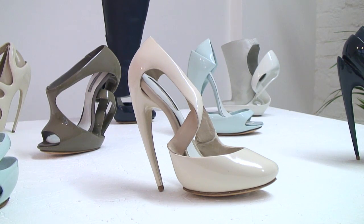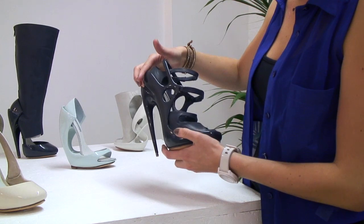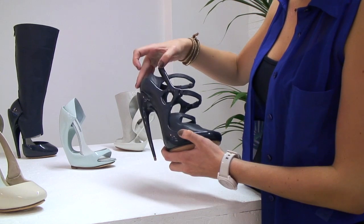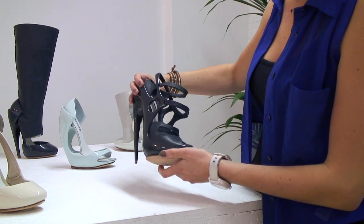So I started playing around with shapes and paper on the foot and decided why does the heel have to be separate to the shoe? Why can it not become straps that become around the foot and engulf the foot and sort of evolve around the foot in a very organic and fluid motion.